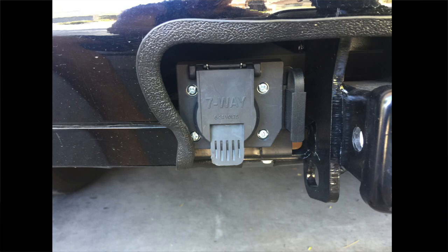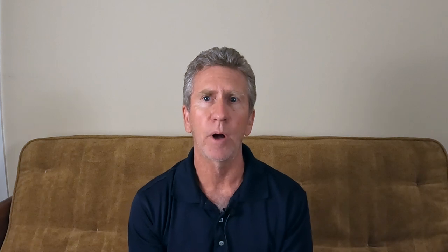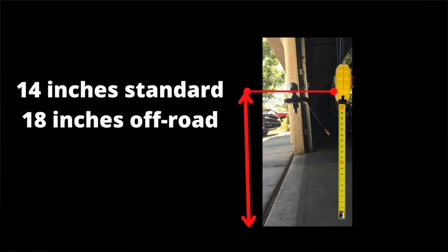You also need to ensure your vehicle has a hitch, a 7-pin wiring harness to connect to the A-Liner, and either a wired or wireless brake controller. Another item you will need is the ball hitch. Depending on which A-Liner you get — standard or off-road model — the distance the hitch ball is from the ground varies. You'll want to get a 2-inch hitch ball. For the standard non-off-road A-Liner, the bottom of the ball should be 14 inches from the ground. For the off-road version, it should be 18 inches from the ground.